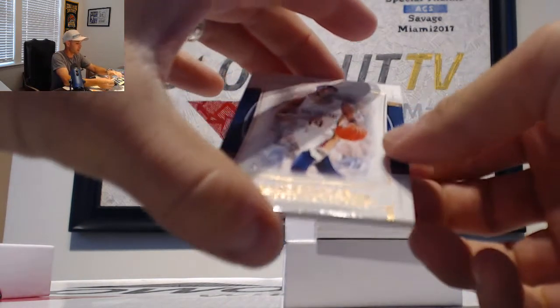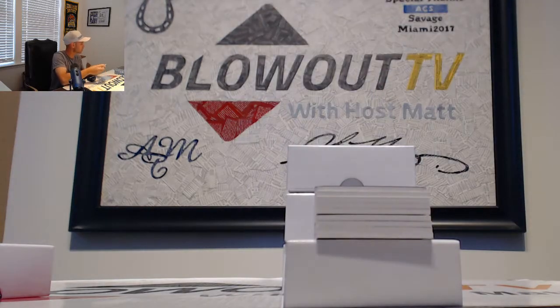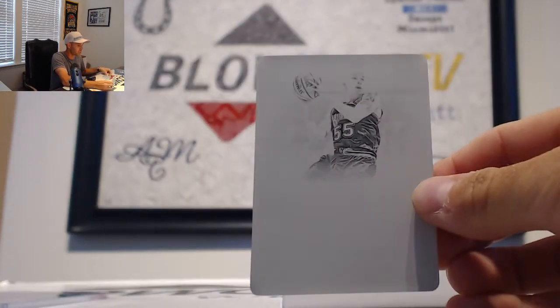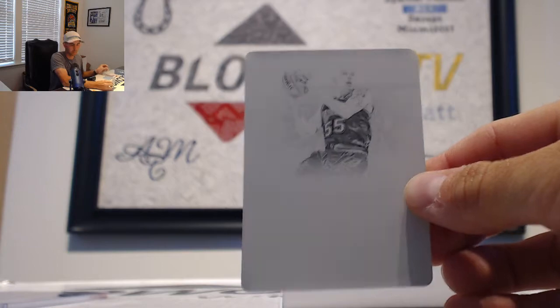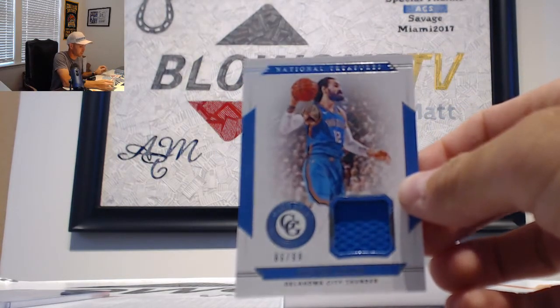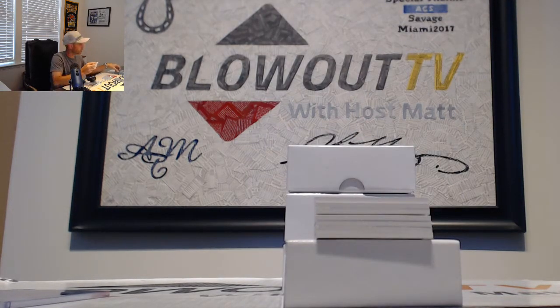Started off with the Pelicans — Brandon Ingram, number 249, goes to LJ Types. Next up, printing plates, one of one, Jason Williams for the Sacramento Kings — that goes to Passau. Next is a Steven Adams Thunder number 299 jersey, goes to LJ Types.